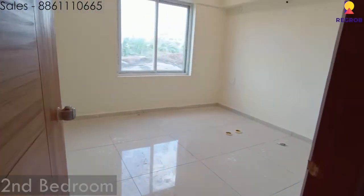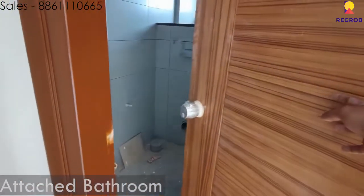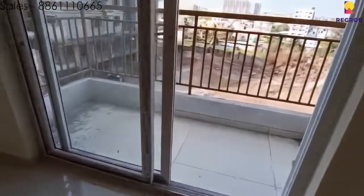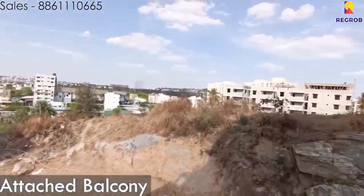Here is the second bedroom of the apartment. And here is the attached bathroom for the master bedroom. And here is the master bedroom of the apartment, which also has its own attached balcony, giving you a good 270-degree view of the cityscape.